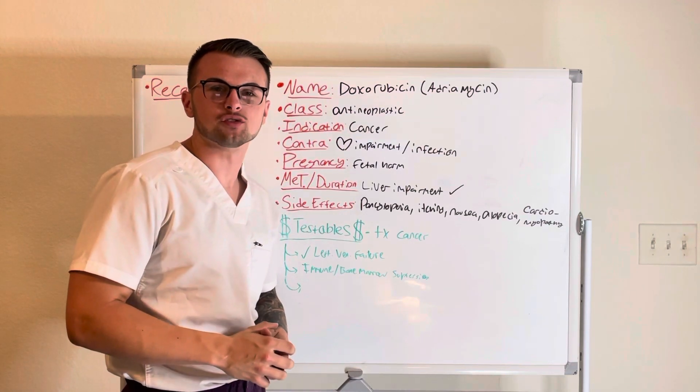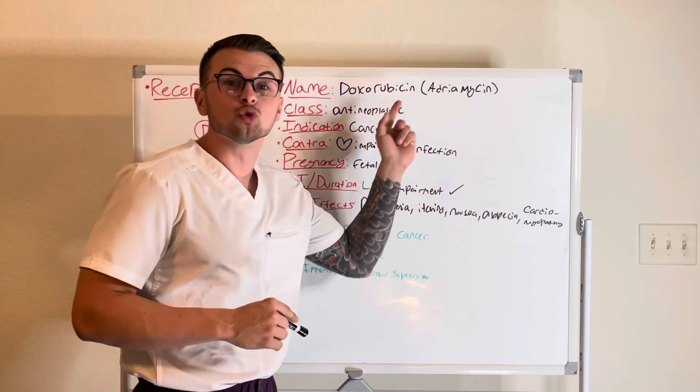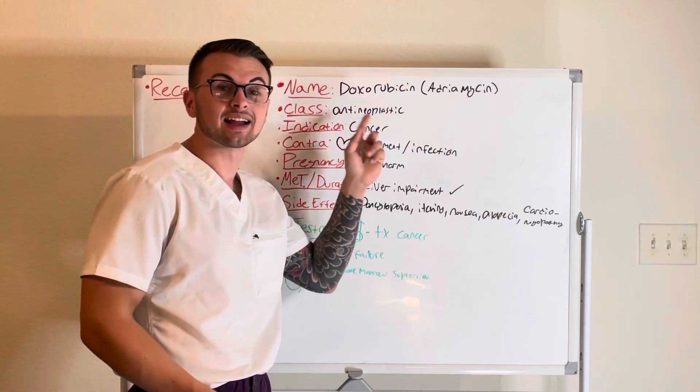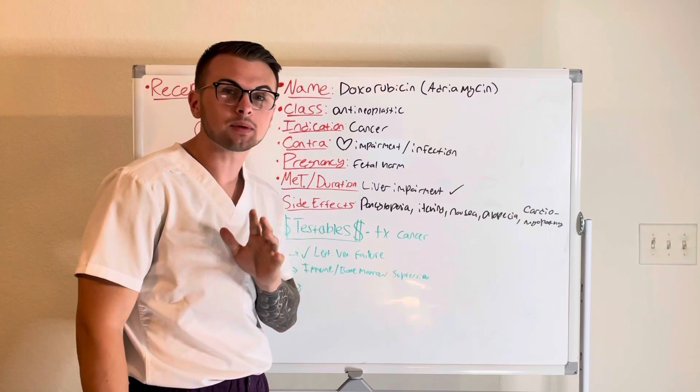Hello everyone and welcome back to Clinical Cousins' YouTube channel, where today we're going to go over the drug doxorubicin, also known as adriamycin. This drug is classified as an anti-neoplastic and is given to treat cancer.